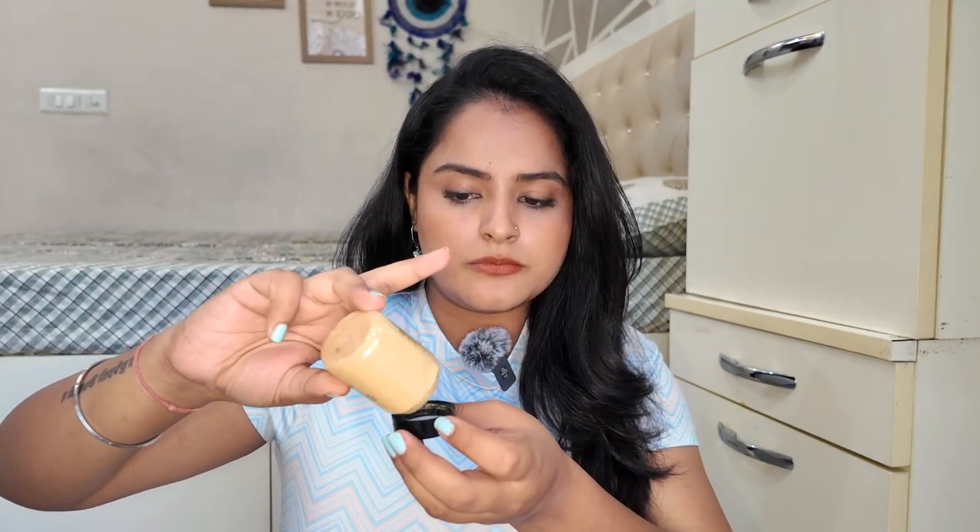Now moving on to Revolution products. First, I got the Banana Deep Baking Powder. I already have the loose translucent powder and the regular banana powder, but the one I have is not so dark — it is a bit light for medium skin tones. This one, as you can see, is deeper in color, so it is better for dusky and brown skin tones for baking. Otherwise a white or light banana powder will leave your makeup looking grey. That's why I got the Banana Deep Baking Powder.